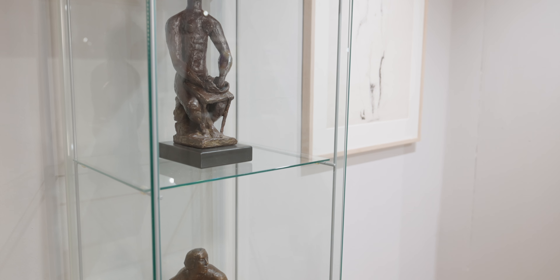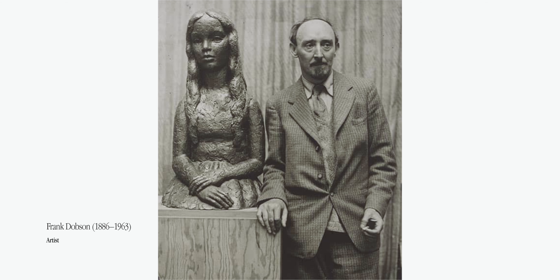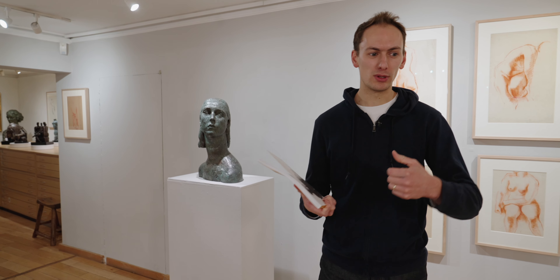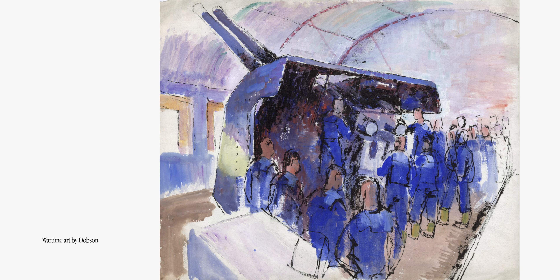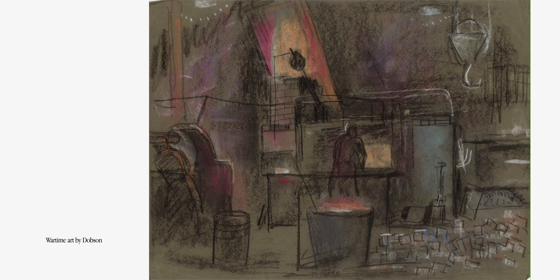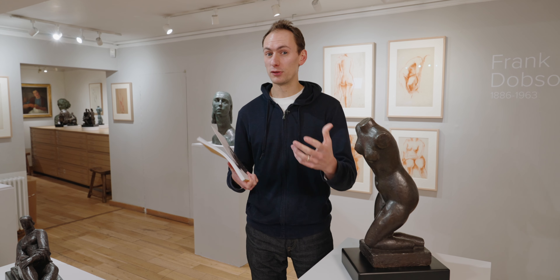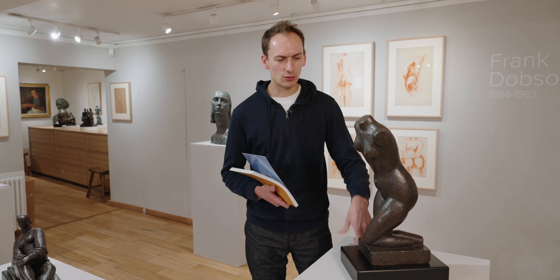Frank Dobson was one of the great sculptors of 20th-century Britain. He is a kind of missing link between two generations — younger than Jacob Epstein but older than Henry Moore — and as a result his career often fell through the cracks. It was interrupted at both ends by two world wars: first as a young man sent to the front during the First World War, and then again by the Second World War, which disrupted his creative period.